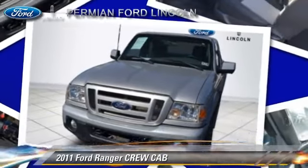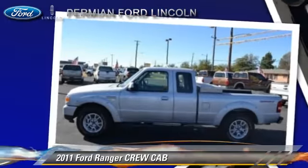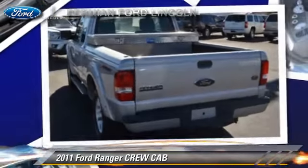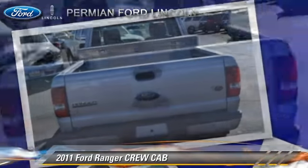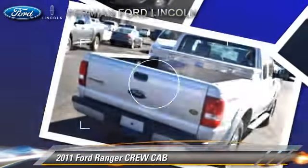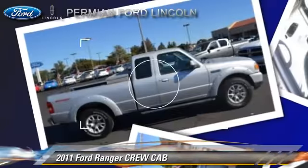The 2011 Ford Ranger — this is a crew cab pickup truck with an automatic transmission. With fewer than 70,000 miles on the odometer, this well-equipped Ford features a towing package, four-wheel drive, and tilt wheel.